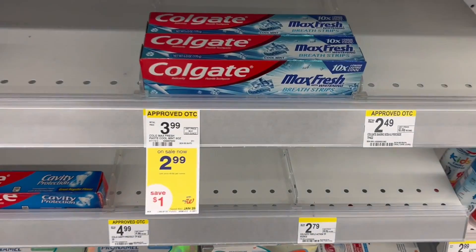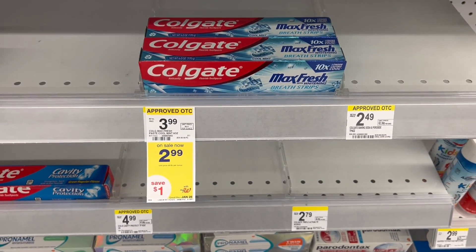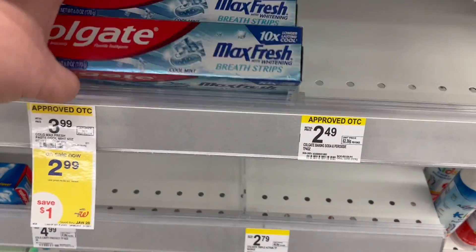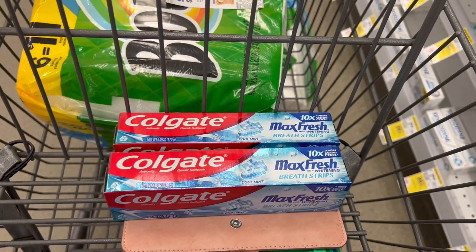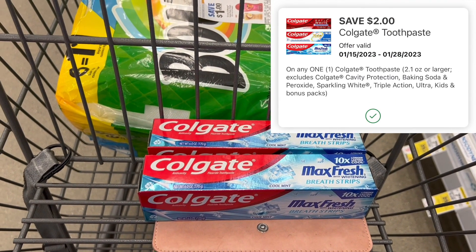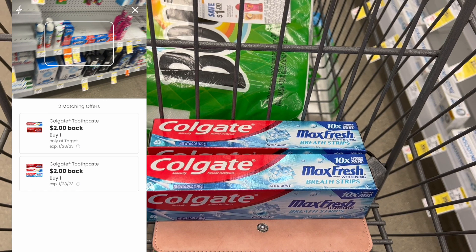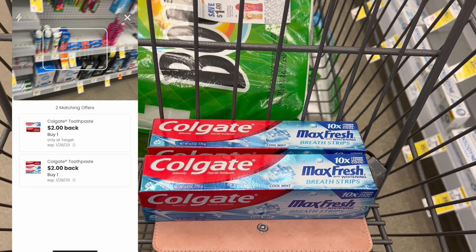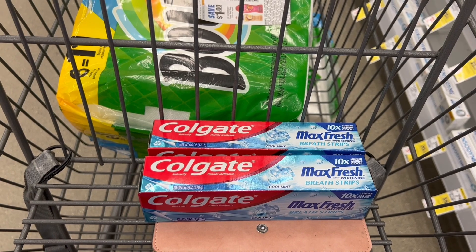Now we're doing the oral care deal on Colgate — priced at $2.99 apiece. Grabbing two Max Fresh, which equals out to $5.98. Use a $2 digital coupon and you'll pay $3.98, then get back a $4 register reward. Submit the receipt to the Coupons.com app and get back another $2 for the Colgate toothpaste, making this free and a $2.02 moneymaker.